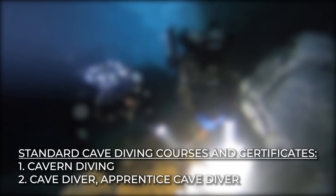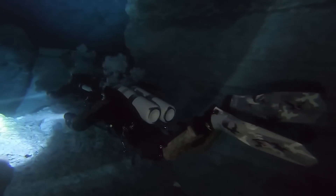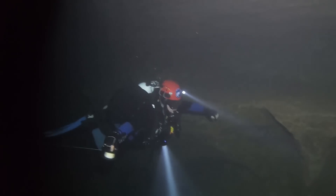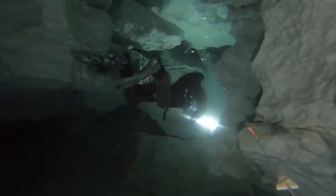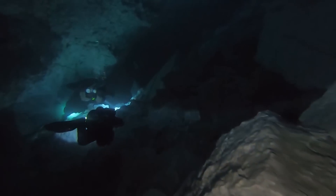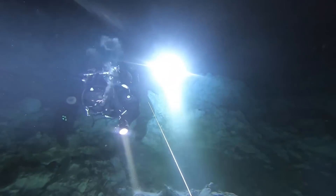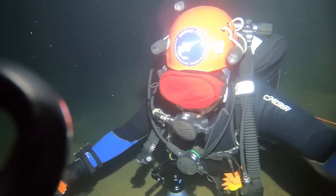Number 2: Cave Diver Apprentice. This is the second step of the training required to complete the full cave diver course — each type of training is a prerequisite to the next. Through this training course you'll develop basic cave diving skills and be introduced to the fundamental principles of full cave diving. You can penetrate the cave environment at a limited depth of 98 feet (30 meters), and you're exposed to actual cave dives as you learn dive planning and refine your skills.